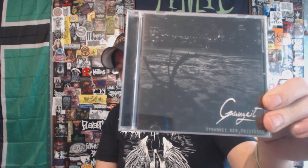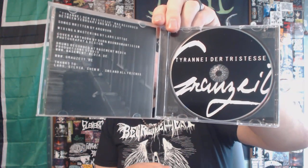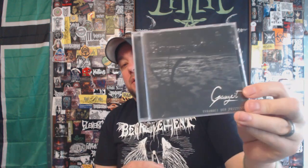Next up we have a band out of Germany — kind of shoegazy, atmospheric black metal, very depressive style black metal. I'm probably going to butcher the band name. This is Grozeat with 'Tyranny,' their EP on Self-Mutilation Services. This clocks in at about 25 minutes if memory serves me. Pretty decent stuff — I told myself I was going to seek out more material from this project and I just have not done so. It says it was limited to 500 copies in 2013, so CDs were still selling at that point.